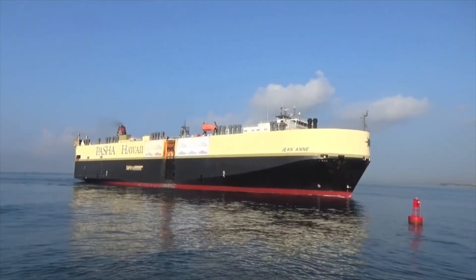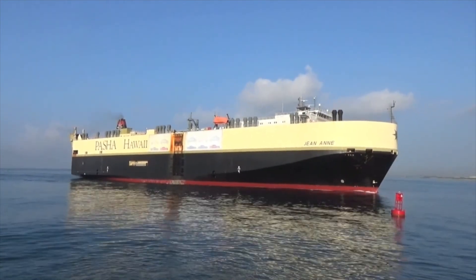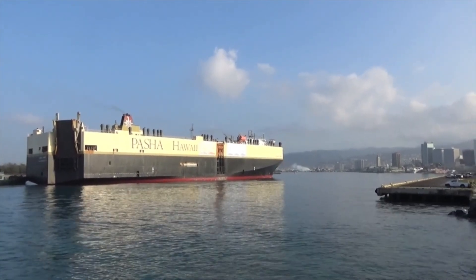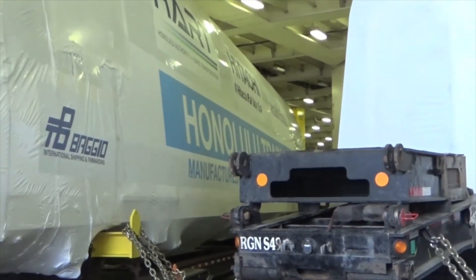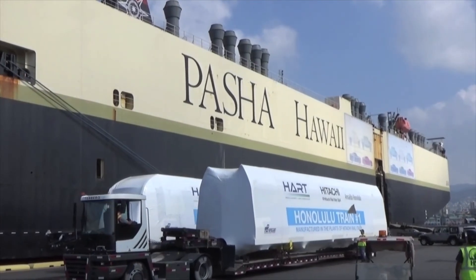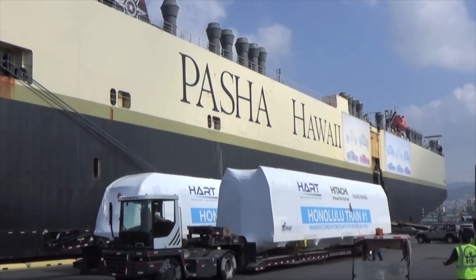The Pesha-Hawaii transport vessel Genan had some precious cargo in its hold on its four-day journey from the west coast of the continental United States. As it pulled into the pier at Honolulu Harbor, workers prepared to unload from the ship the first train cars manufactured for Honolulu's rail system. The shrink-wrapped vehicles carried the logos of several of the companies responsible for building and shipping our first two rail cars to Honolulu.